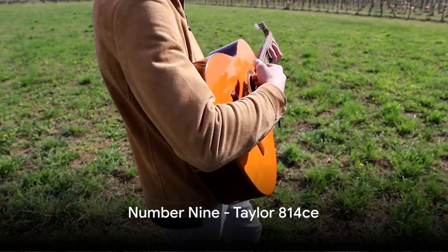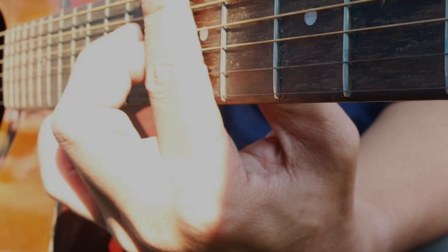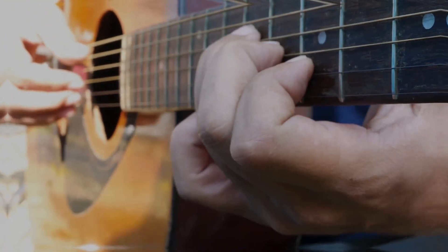Number 9 brings us the Taylor 814CE. Known for its bright and clear tones, this is a popular choice among acoustic players, especially in the singer-songwriter and country genres. It's like a clear sky on a sunny day — every note rings out pure and true.